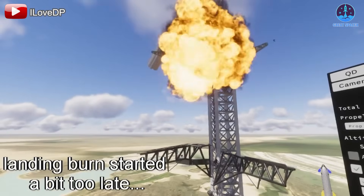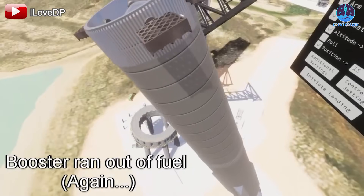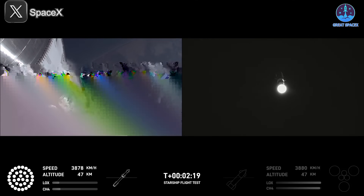In such scenarios, any mid-flight engine failure could jeopardize not just the mission but also the infrastructure on the ground. Proving that a two-engine landing is both possible and safe could give SpaceX the confidence to continue with recovery attempts even under suboptimal conditions.